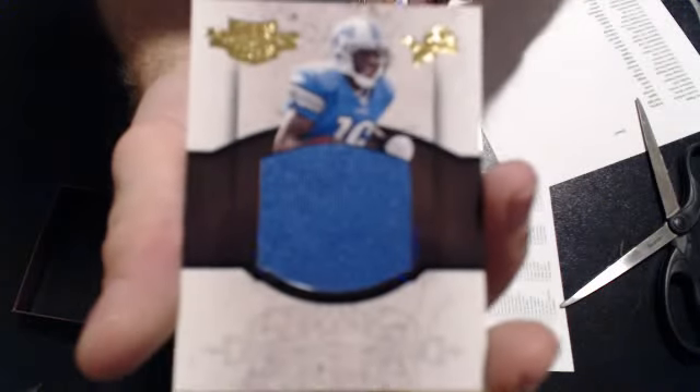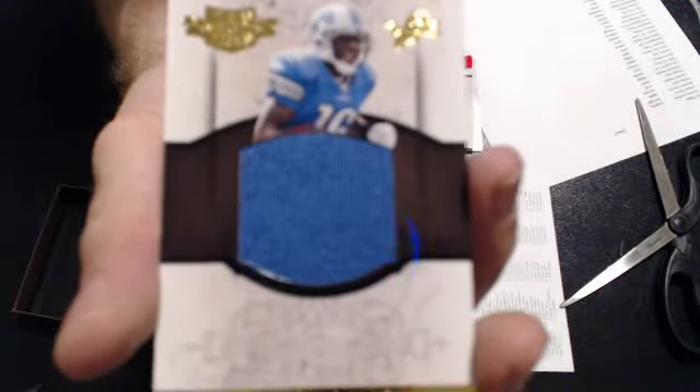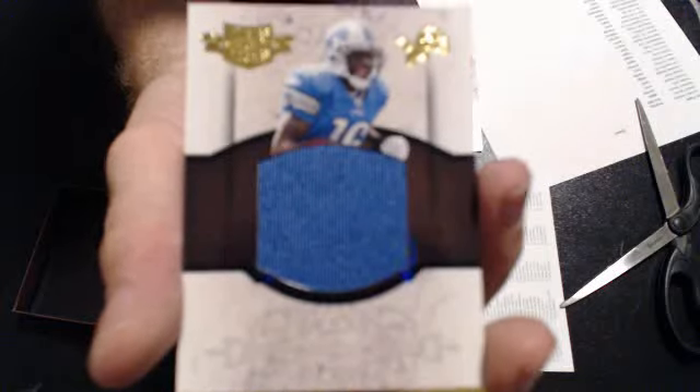Last hit: a Titus Young Jersey. Two Detroits and two Patriots in this one. That goes to D-Gast.